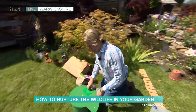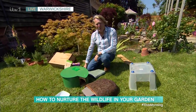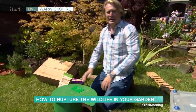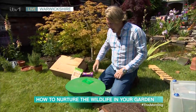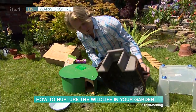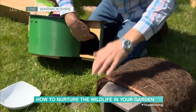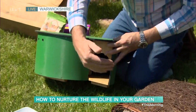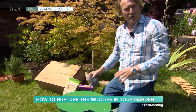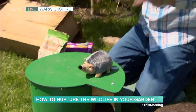Hedgehogs are also pretty important. There are different hedgehog houses you can buy — here's a little one, and here's a very interesting one. They've all got little entrances to stop a fox's hand getting in to grab a baby hedgehog — it's called a hoglet. And in fact, a group of hedgehogs is called a prickle. Here's one of my kids' — you can make your own as well.